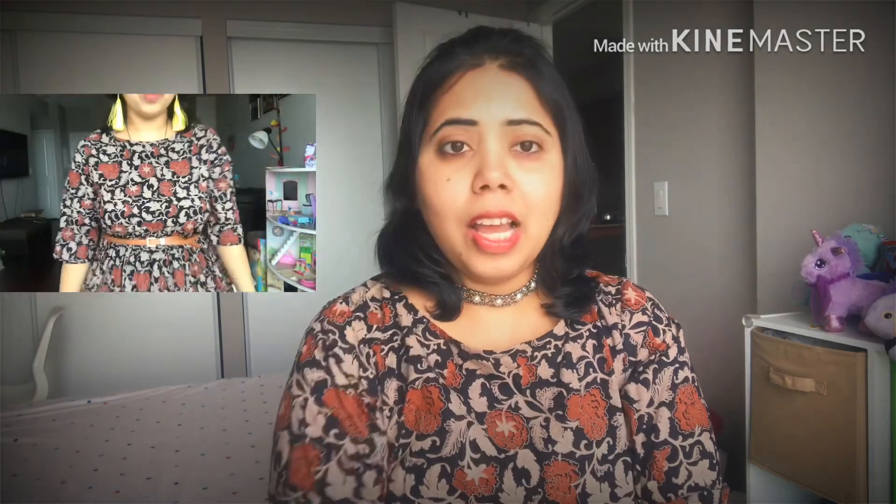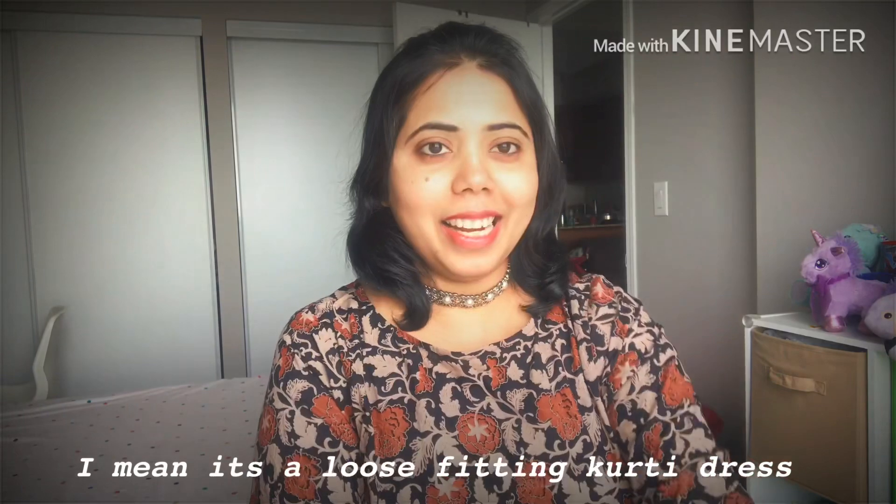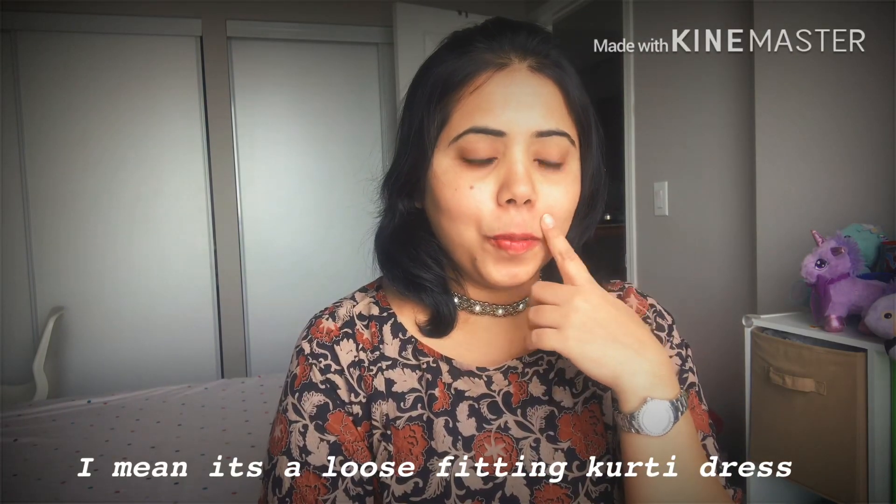The next item I tried is this kurta dress that I'm wearing right now. It goes below the knees — you can wear it as a dress or just on jeans. I bought it from a page called Dress Orange, which also has a website. I generally wear size large, ordered large, but it was a bit loose, so I altered it a bit.